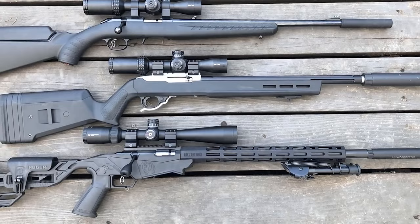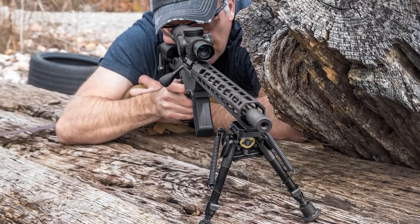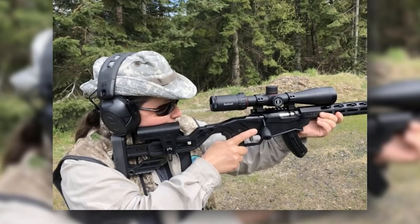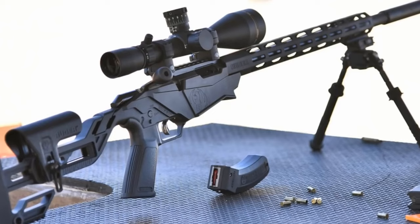Finally, cost. If money is an issue and you want to get a design that is no longer produced, consider going used. There are a lot of gently used, well-cared-for guns on the market that can fulfill your needs. With that said, having a new gun and the warranty that comes with it is often a great choice as well. But consider used — that can be one way to get into shooting affordably.